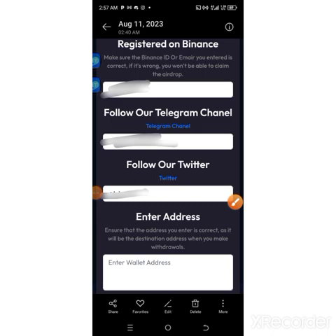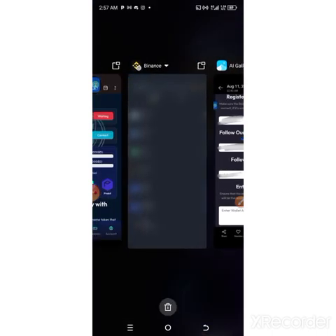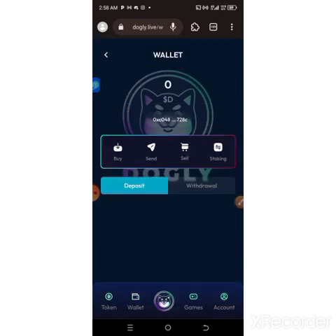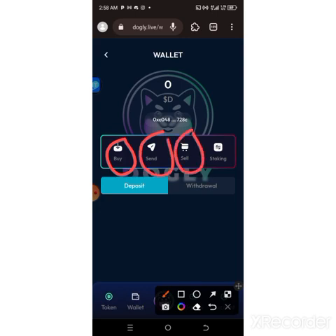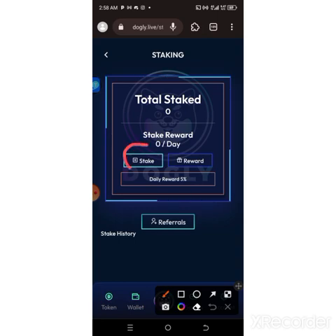That is how to go about this airdrop. After you've submitted your airdrop details, wait for it to be approved — you can see mine is still showing 'waiting.' Once it is approved and I've claimed successfully, I'll come back to the wallet section. You can see that they have many options such as Buy, Sell, and also Stake. Click on Staking.